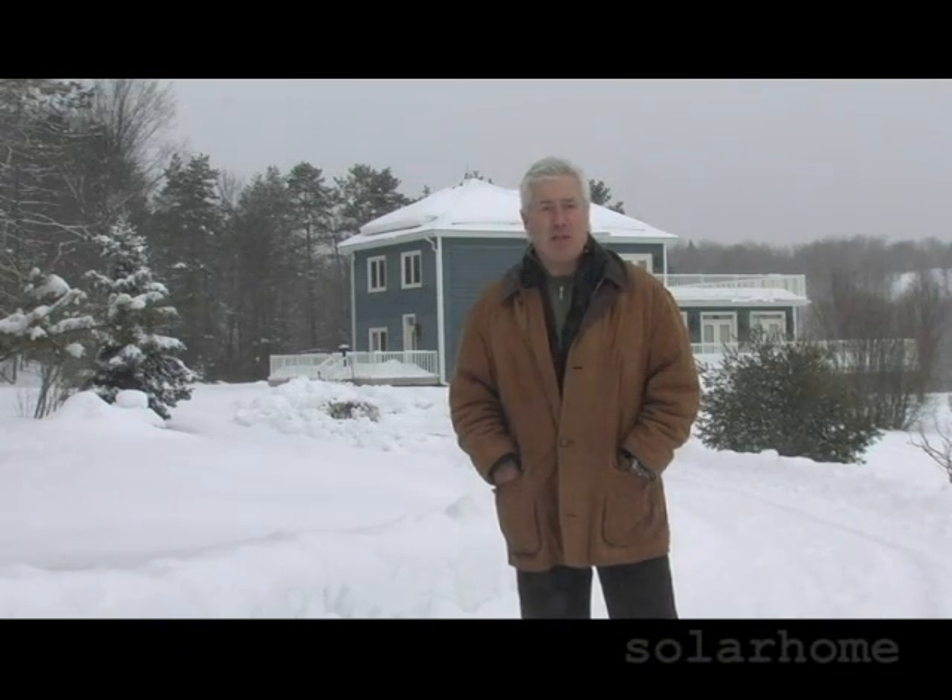We're here in Northern Ontario. The temperature right now is minus 15 degrees, and behind me is a 100-year-old farmhouse which, until it was renovated about a year ago, was costing about $900 a month to heat. This particular owner has gone to solar technology in order to reduce these costs by as much as 70%. Come with us now — I will show you around.